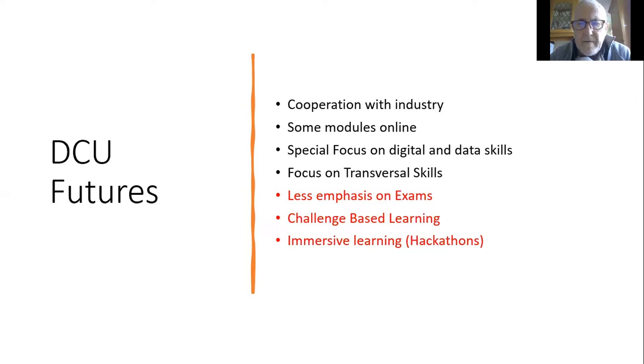Some other aspects of these new Futures programmes: we're going to have a specific target for the number of modules offered online. Two years ago that would have seemed shocking, but after COVID we're all saying, what's the big deal? The feeling I get from talking to students is that they want more online modules.